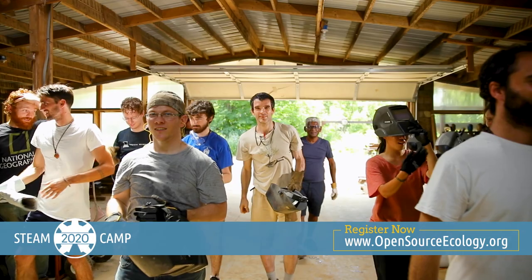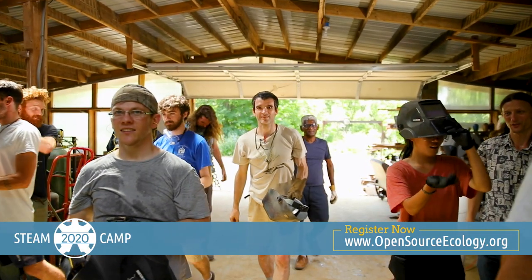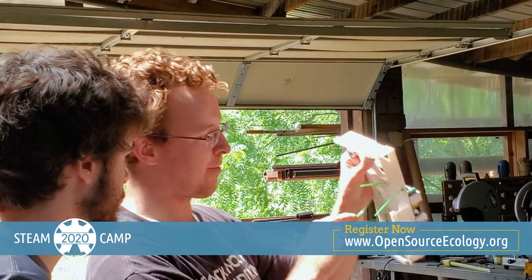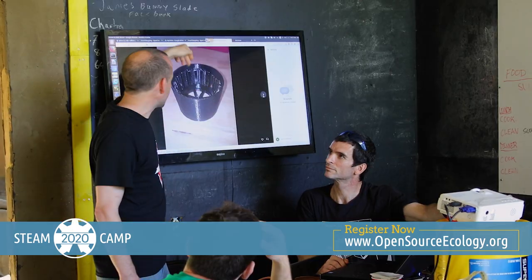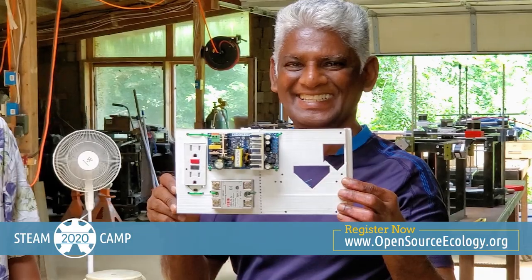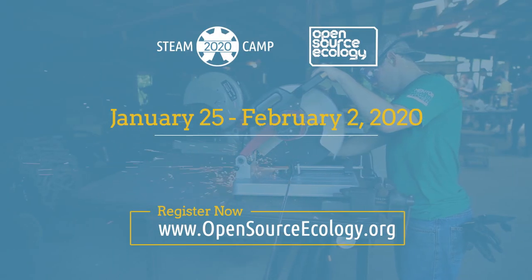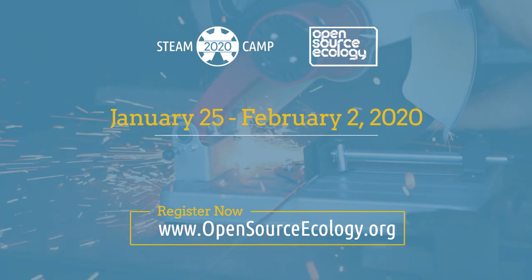It all happens at the Open Source Microfactory Steam Camp 2020, so join us for a fun experience that will shake your world, expand your mind, and reframe your definition of what's possible. Enrollment is limited, so please register now for Steam Camp 2020, sponsored by Open Source Ecology.